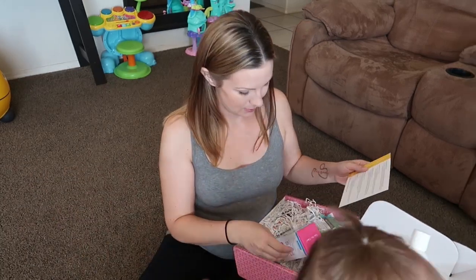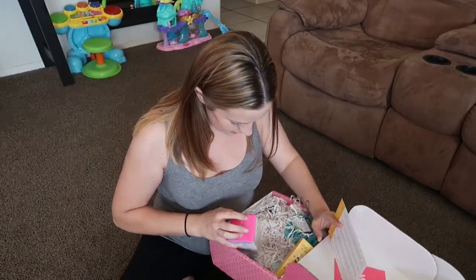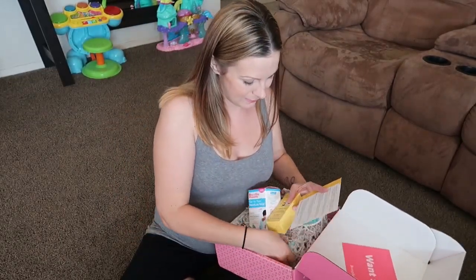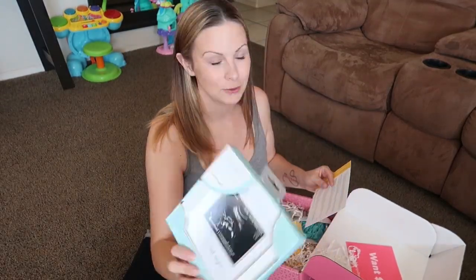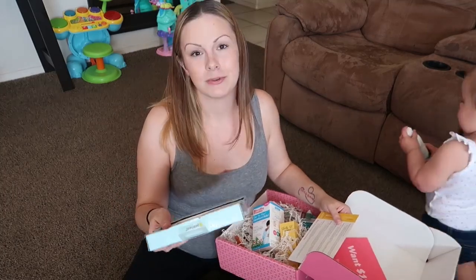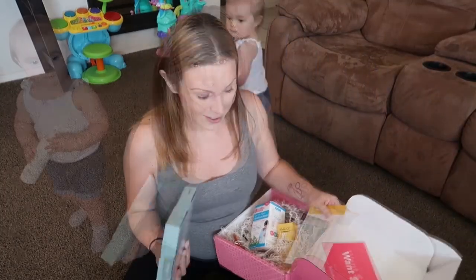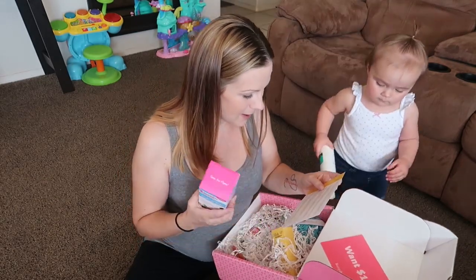The next item is a sonogram frame. Oh my gosh, I think it's the same one I got with Gia's bump box! It's the exact same frame. It's a frame designed to show off sonogram pictures — $12.95 — and it says 'love at first sight' on it. That's so perfect. I was hoping I'd get one because I have one from when I was pregnant with Gia, so now I have one for both girls. That's so exciting!